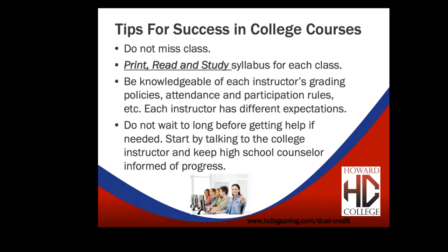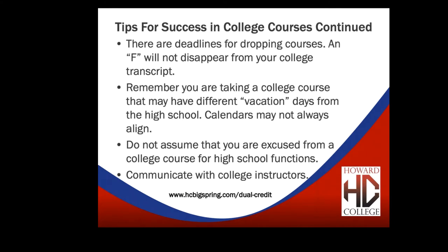Do not wait too long before getting help if help is needed. Howard College has many ways to help you — start by talking to your instructor during their office hours or via email. You can also go to the tutoring center at the college. Howard College provides free tutoring and online tutoring. Keep your high school counselor in the loop whenever you're having issues too.